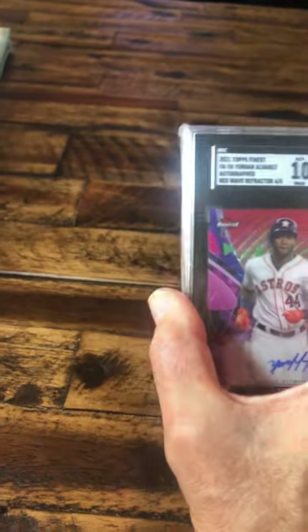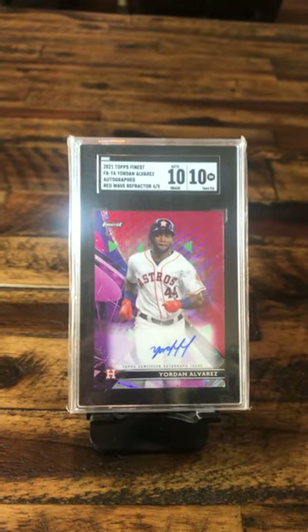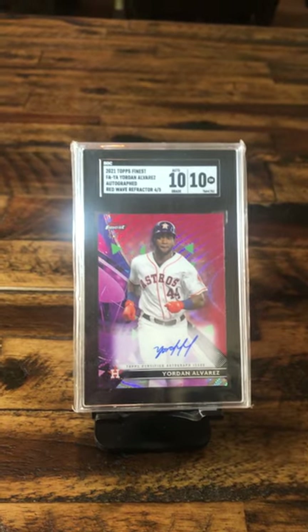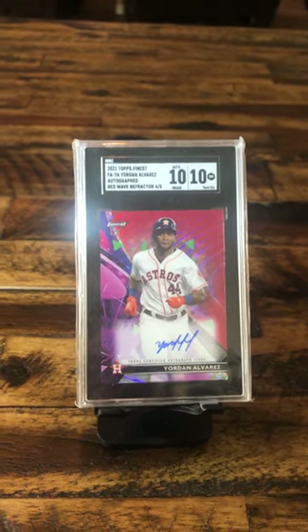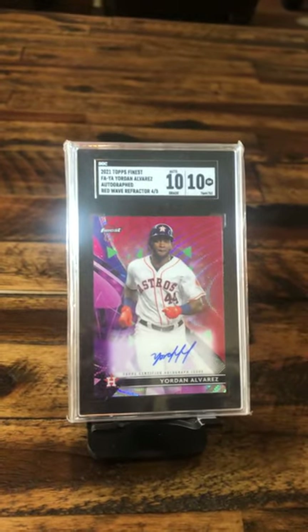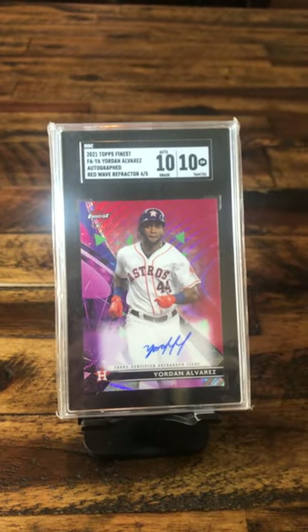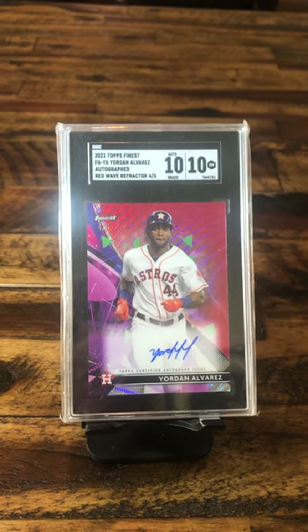Number two: Yordan Alvarez — 10-10, beautiful autograph. Heck of a baseball player. Too bad he's on the Astros. I'm a Yankees fan, we hate the Astros. The Astros are right behind the Boston Red Sox, as far as we're concerned. But that is a nice card, and you've got to admit, he is a heck of a baseball player.